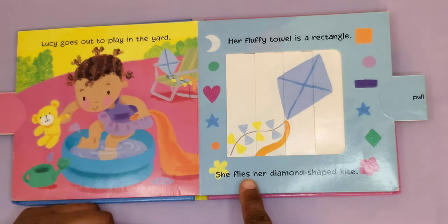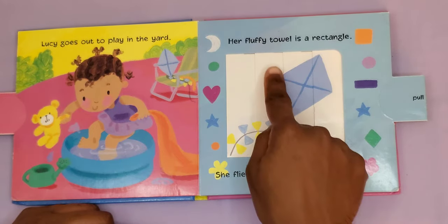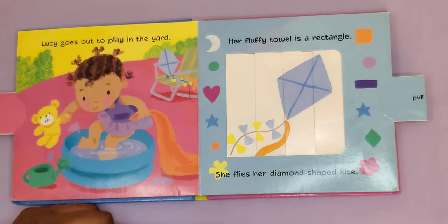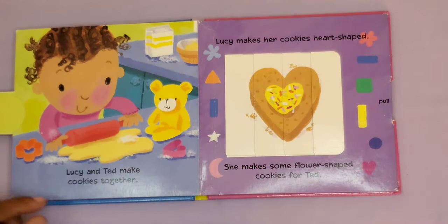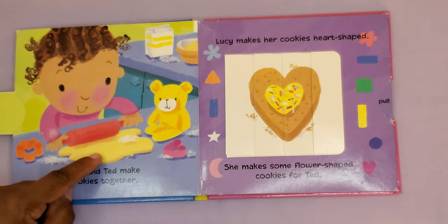She flies her diamond-shaped kite. Here's her diamond-shaped kite.